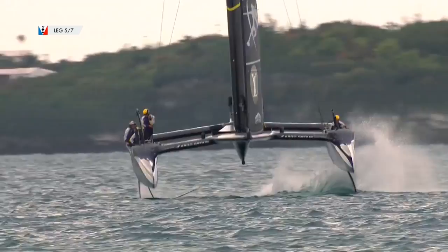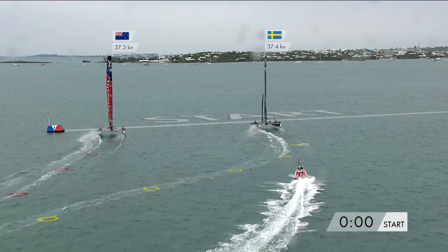America's Cup 2017. Everyone knew this contest could prove to have some thrills, chills, and spills, but nobody expected this. What am I referring to? Great racing.